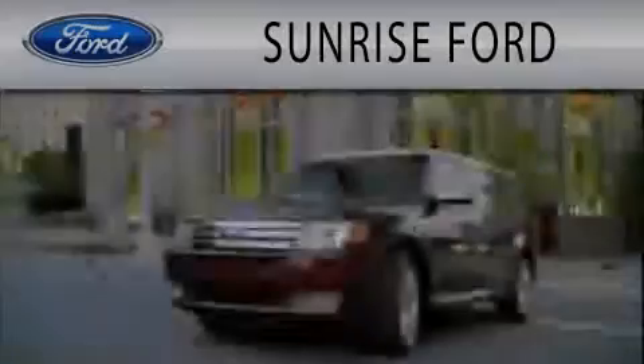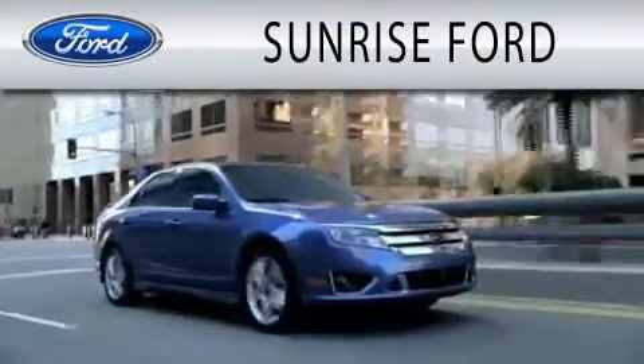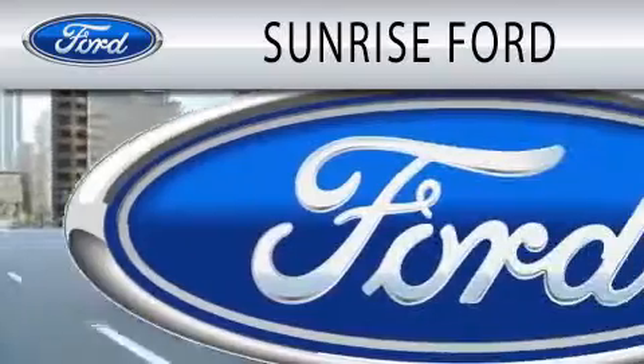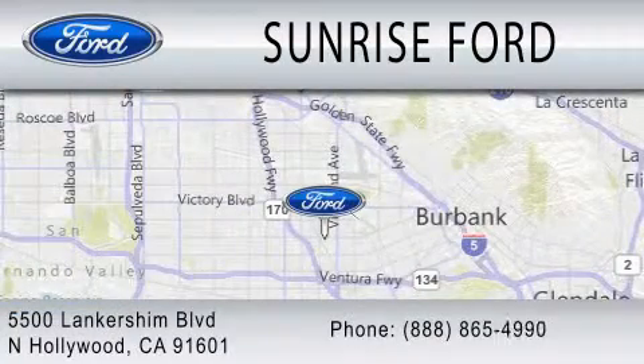Contact us today to arrange your test drive. Sunrise Ford is dedicated to doing everything possible to ensure that the experience you have selecting your next vehicle is as pleasant as possible. We're located at 5500 Lankershim Boulevard in North Hollywood.